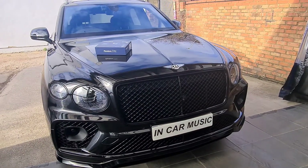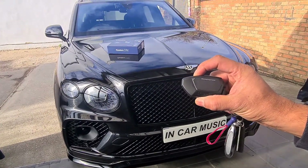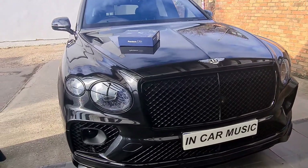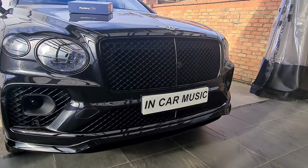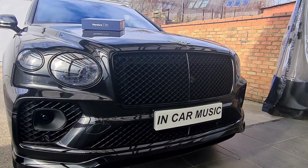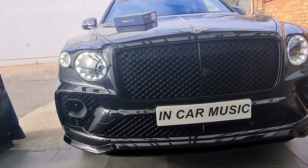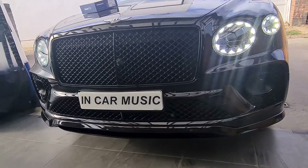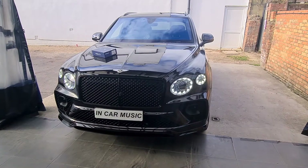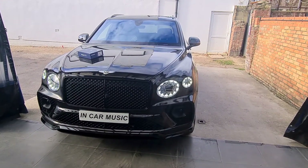Once the alarm is in the armed state, you can remote start it. At this point, the car is still fully secured because the immobiliser is still engaged and the car is still locked.